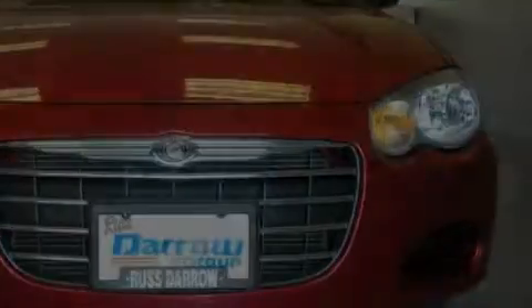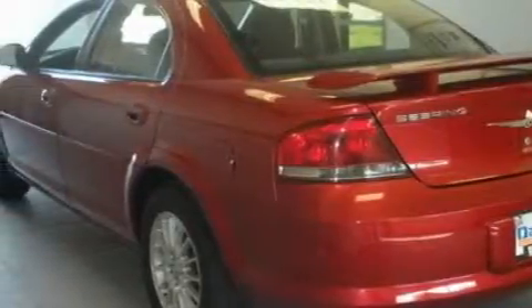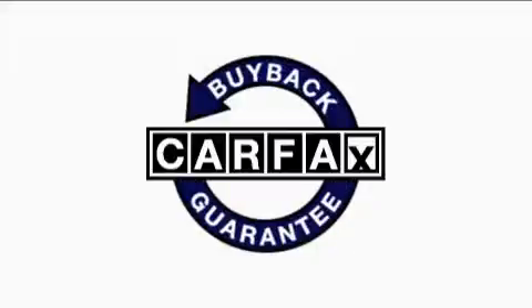Its top features include solar tinted glass, a CD player, halogen headlights, and child safety seat anchors. This vehicle has fewer than 53,000 miles on the odometer. Not to mention that this Chrysler qualifies for the Carfax buyback guarantee.